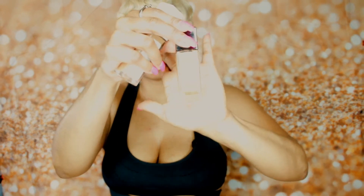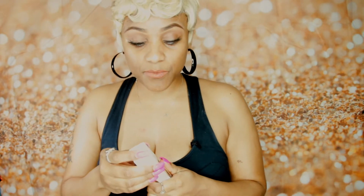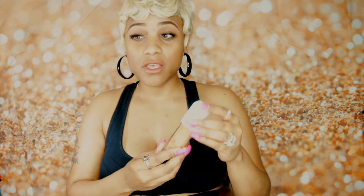I absolutely love the Fit Me foundation, so I decided to do this tutorial to try the Super Stay out, just to see if it lives up to the standard of the Fit Me. So I picked out the one in the color 330 Toffee Caramel. There was another one — I believe it was Honey — and that's close to my skin tone too, but it looked a little bit light.